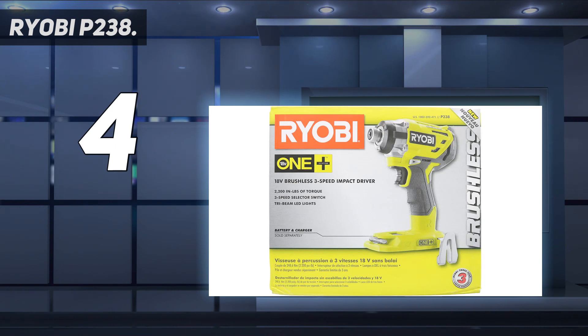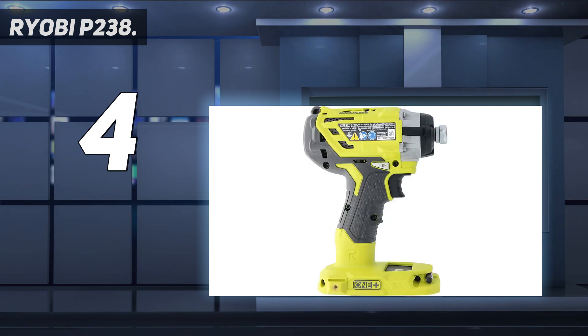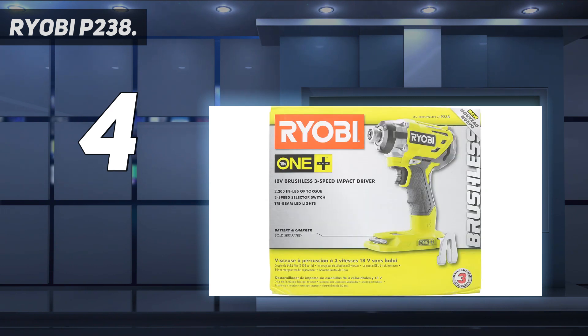The Ryobi P238 is one of the longer impact drivers in our test fleet, which can be a drawback for certain applications where you may need to get into tight spaces. It also has a shorter battery life than other contenders in our review. Still, we think for the money, it's hard to go wrong with this offering from Ryobi. If you want a shorter model with better battery life, consider another option like the Milwaukee M18 Fuel.